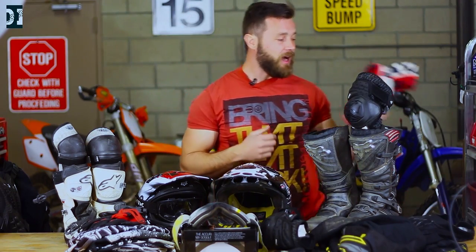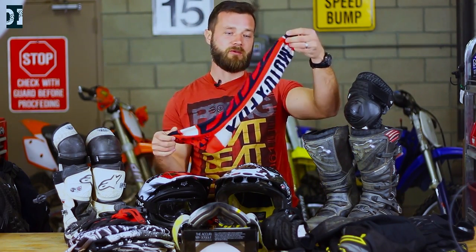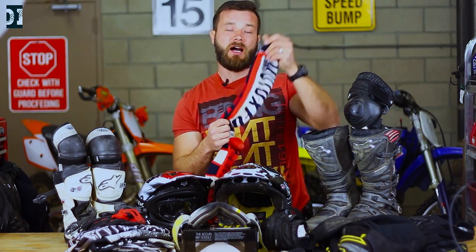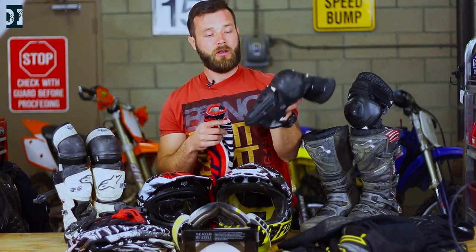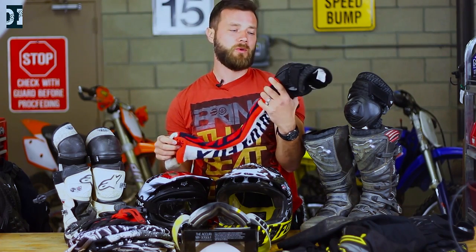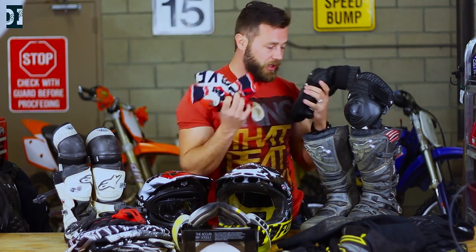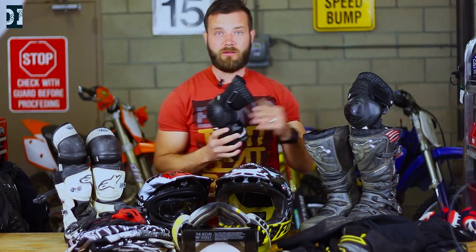I also have motocross socks — Fox brand as well. They're pretty high, going up under your knee protection. I like that because it feels warm and safe. You don't have to have them, it's just something extra, but most people do get socks.